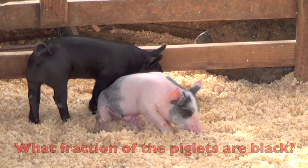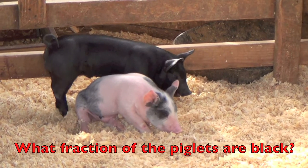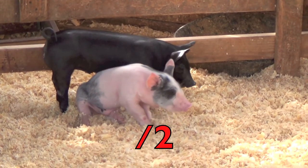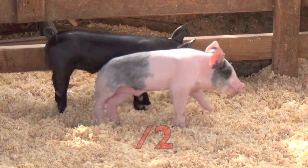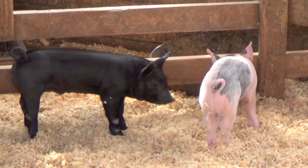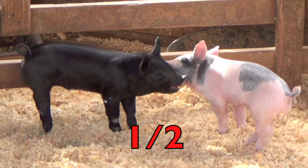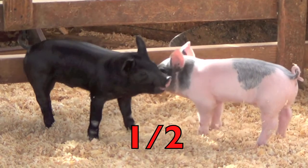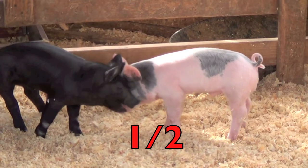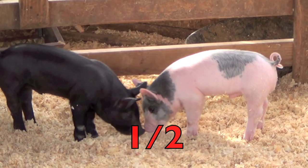The question is, what fraction of the piglets are black? First, how many piglets are there, boys and girls? Two. How many piglets are black? One. So the fraction is one half — the piglets are black. Remember, the bottom number two represents how many in the whole group of pigs, and the top number one represents how many piglets are black. One half. Great job.